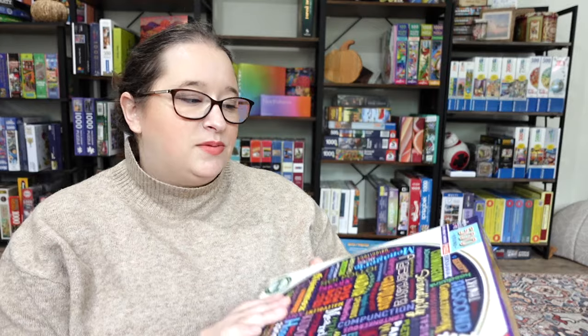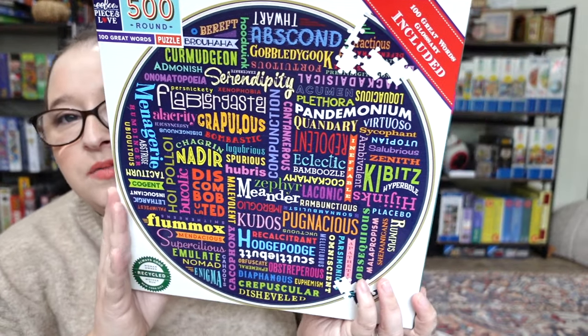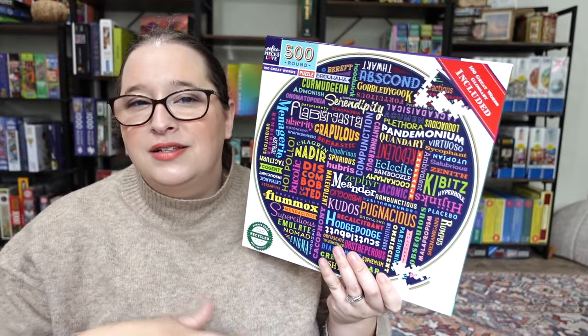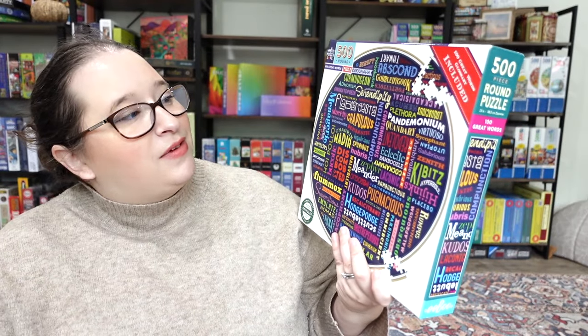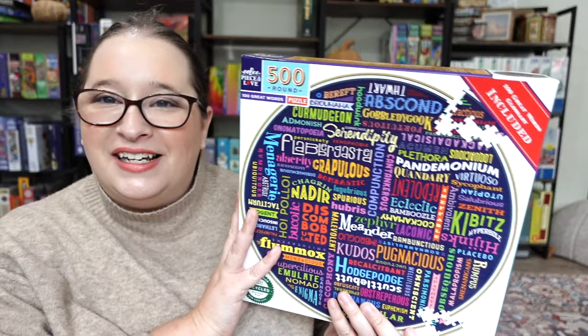The third puzzle she sent over — she noticed I was really into Eboo, a brand I've been wanting to explore more. She sent over one she was not going to do, called '100 Great Words.' It's one of their circular 500-piece puzzles, and I love puzzles with words and letters in it, so I feel like this is going to be on my to-do list really soon. It's just a fun vibe and I feel like it's going to be relatively easy. Even though for me the quality doesn't line up with every aspect I love in a puzzle, I really love the images and every time I do one I have a good time.